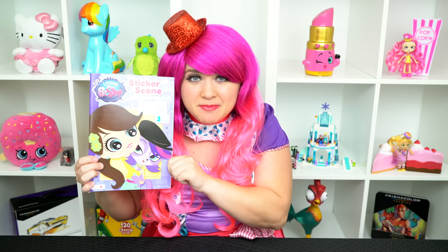So fabulous! Hey everyone, and welcome to Coloring with Kitty the Clown! Today we're going to be coloring in my Littlest Pet Shop coloring book. I've got my big box of colored pencils here, so let's get started!